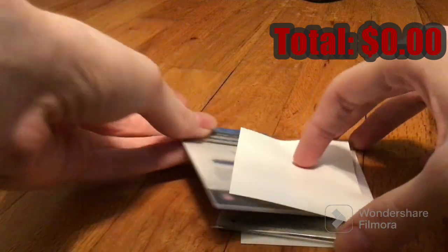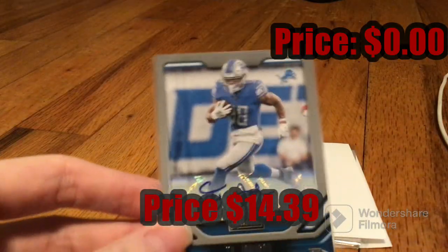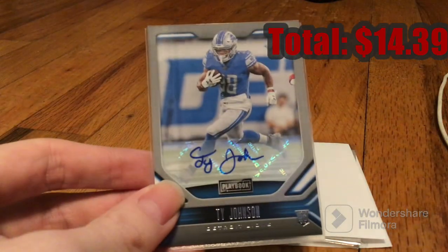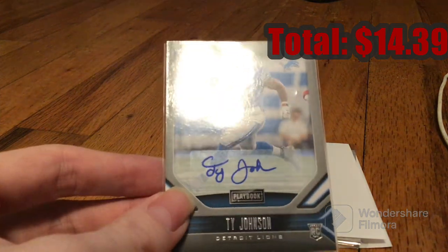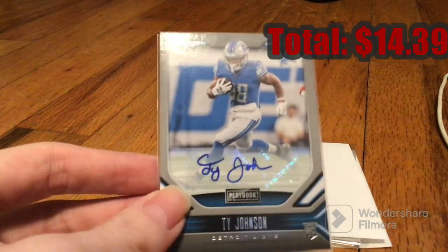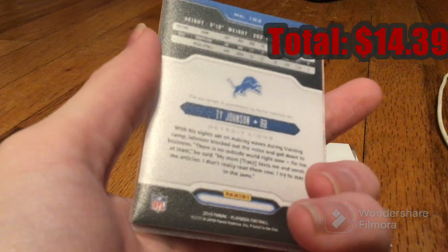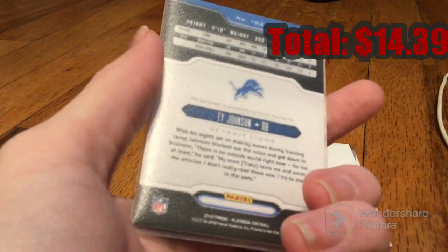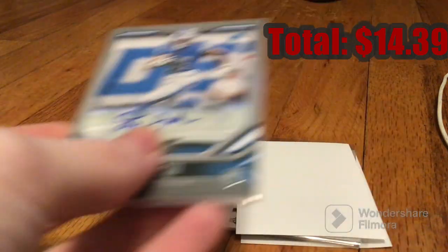First card is a Ty Johnson Rookie Autograph — sticker auto of T.Y. Johnson, 2019 Playbook. Pretty good card right there. That's nice.